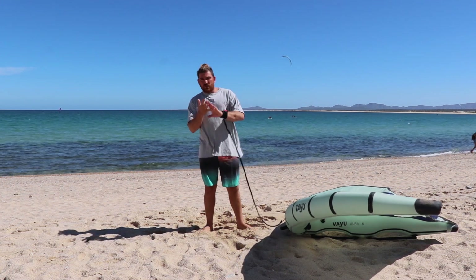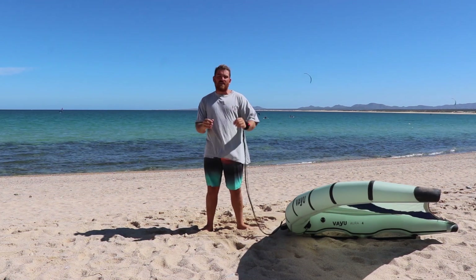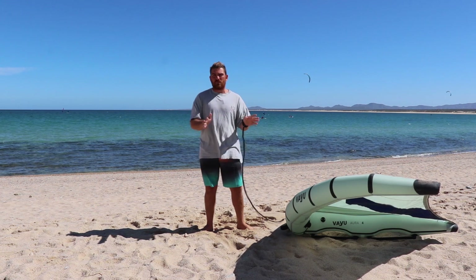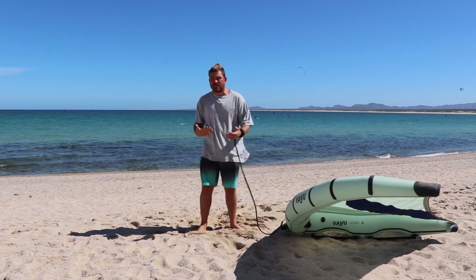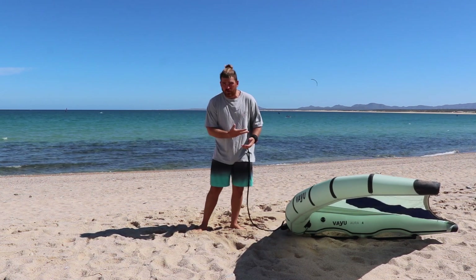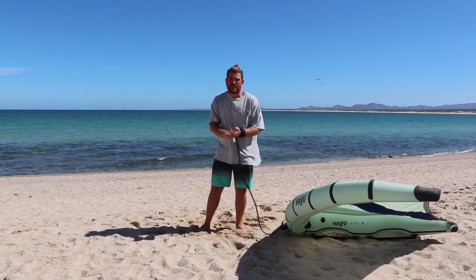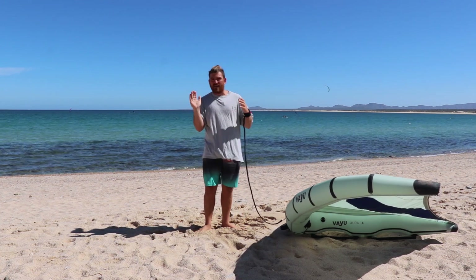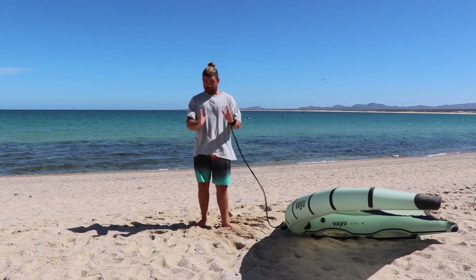For kiters and windsurfers there's a series of constant common mistakes that they always make — and I see this throughout all the people I teach — and they stem from the muscle memory you've built up over the years in your original sport. I'll try with this video to get your attention on those problems so that you can solve them faster and get flying and cruising along on your wing foiling much sooner.